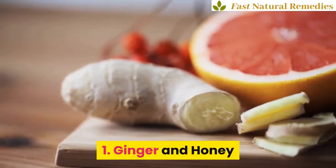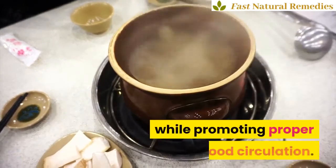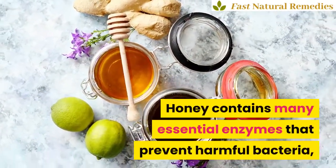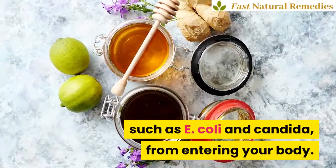1. Ginger and Honey. Ginger helps alleviate symptoms of inflammation while promoting proper blood circulation. Honey contains many essential enzymes that prevent harmful bacteria, such as E. coli and Candida, from entering your body.